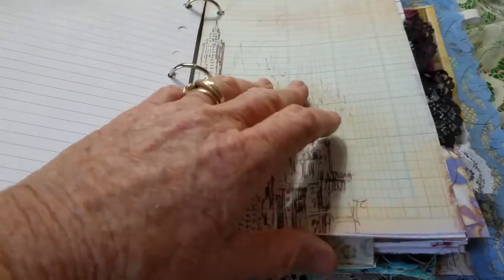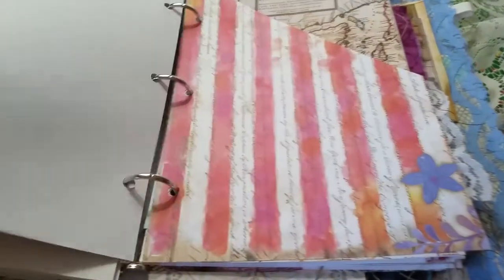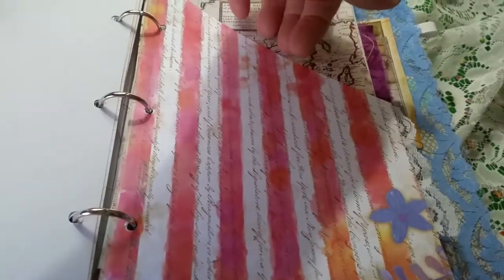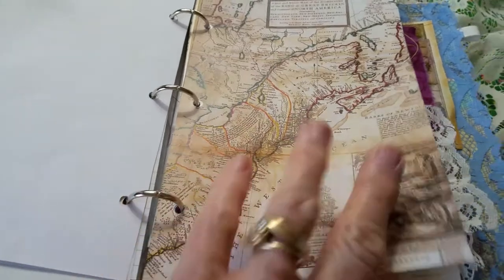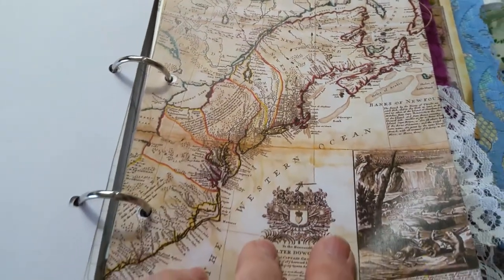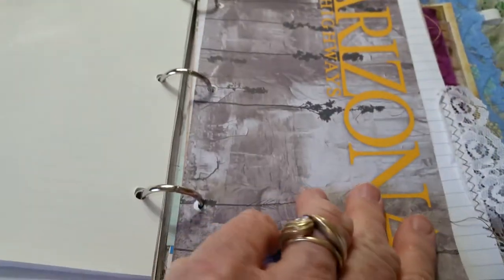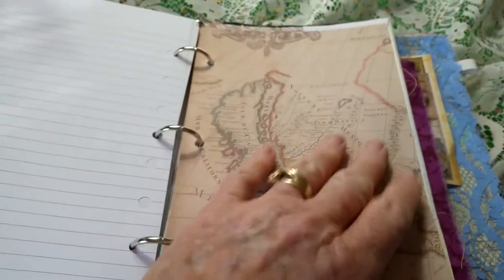It also has a cityscape. This one has a little bit of lace — I tried to alternate lace and fabric. This is a southwest design; I love this one. I got it at Michaels I think, and I just cut it in a triangle shape. Another one of the old vintage maps — I can't quite figure out what it's showing. Here's Arizona Highways; sometimes their covers are just kind of interesting. There's scrapbook paper, writing paper, maps, and photographs — I tried to alternate the kinds of paper.